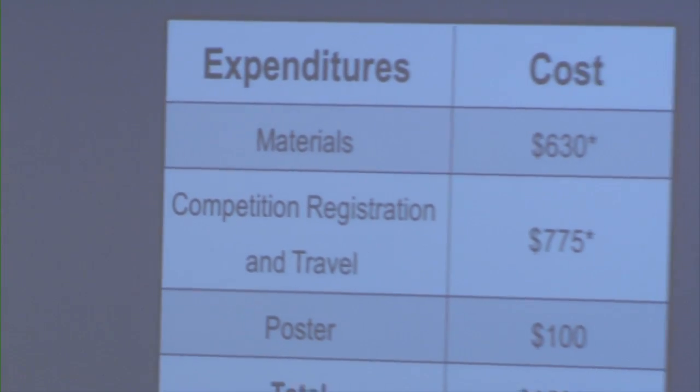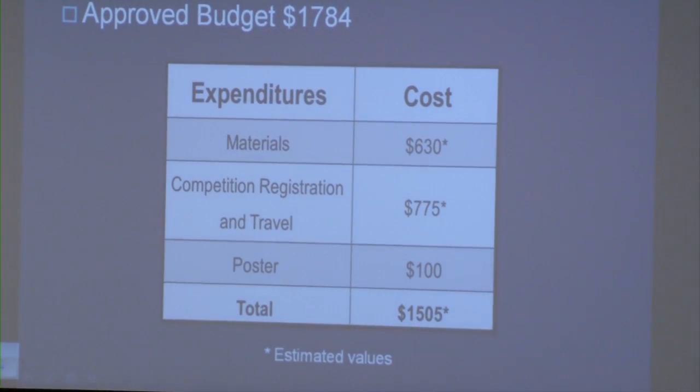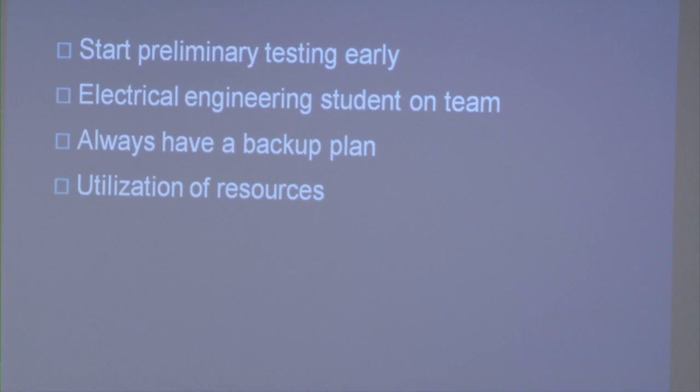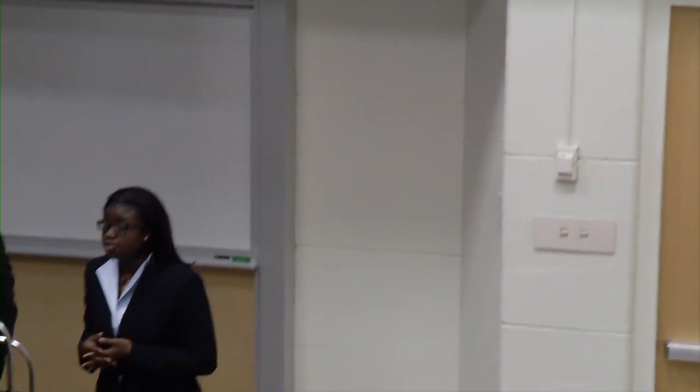We were allocated $1,784, which came from the School of Engineering, the Mechanical Engineering Department, as well as the ASME Philadelphia chapter. Most of our money went towards competition registration and travel, but we have spent approximately $630 on materials ranging from bevel gears and car components to torsion springs. Additionally, $100 was mandatory for our poster on the second floor. We currently have approximately $280 remaining for any minor adjustments needed before the competition.